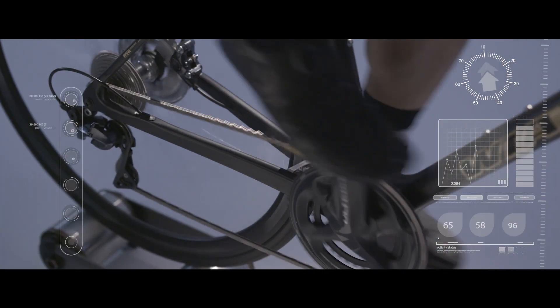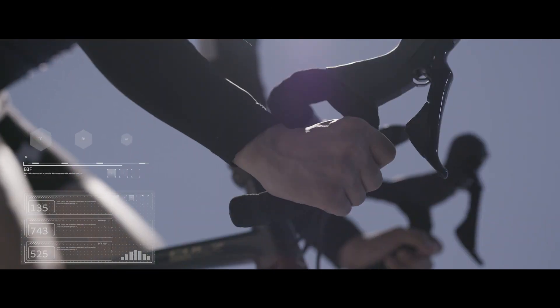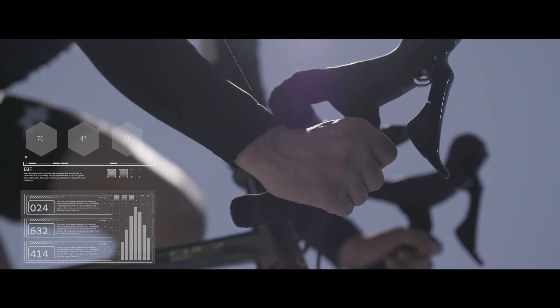No matter what kind of terrain, to ride more comfortably — it is the specialized technology of B3F Seat Post.